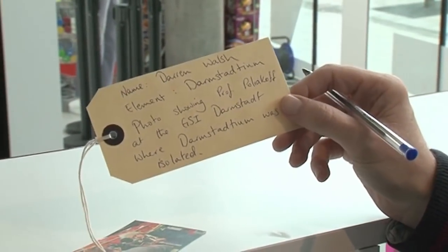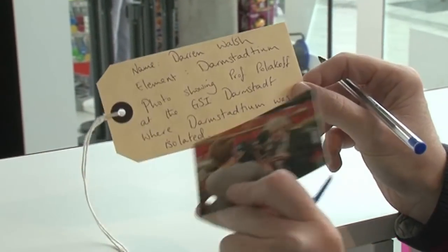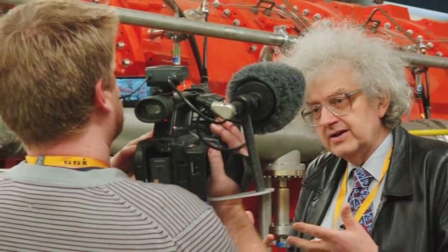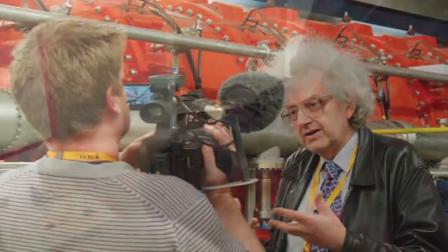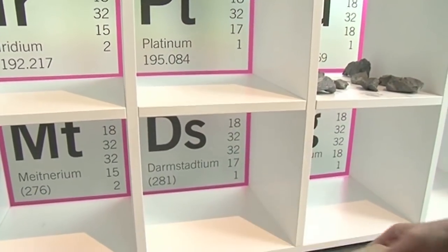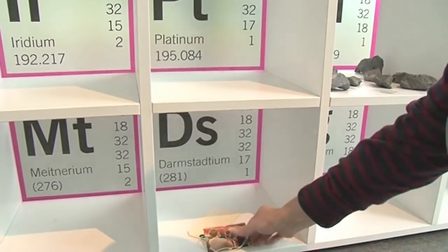I've written my name, the element is Darmstadium, and this is a photo showing Professor Poliakoff at the GSI in Darmstadt where Darmstadium is isolated. So there we go — we've added to the periodic table.